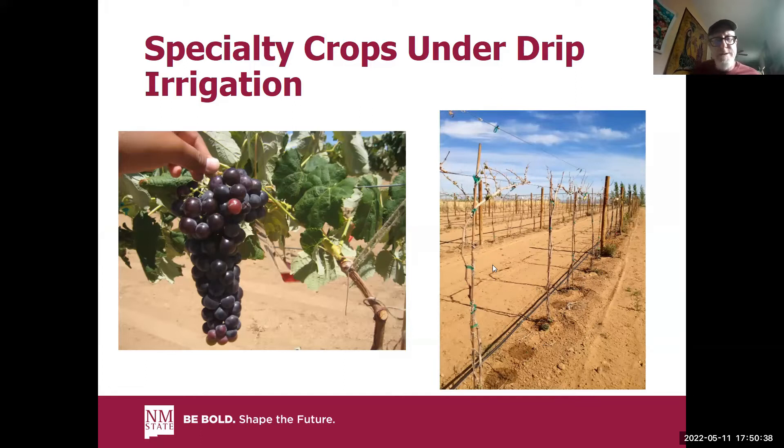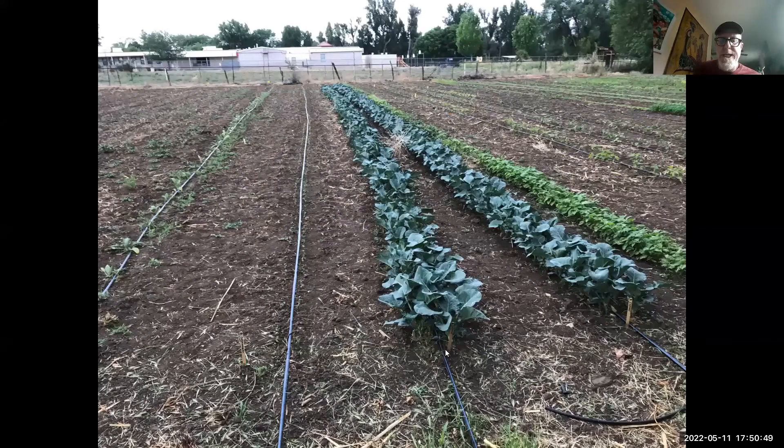This is what a drip system looks like at my farm in Aztec, growing some vegetables under drip. This is called drip tape — it's actually a very cheap, affordable way of getting into drip, but it doesn't have a very long lifespan. It can be very effective for growing vegetables. This happens to be cabbage, with little seedlings coming up alongside the drip. The weeding that occurs during the growing season only occurs around the plant — this unwatered space doesn't get watered.